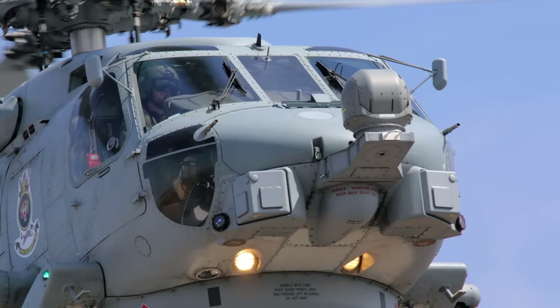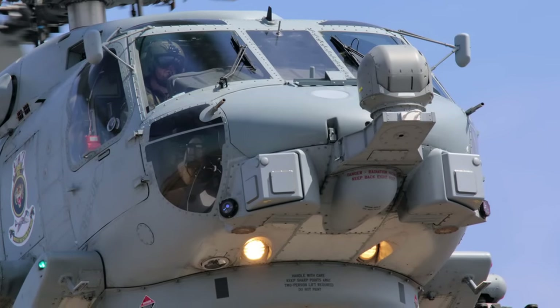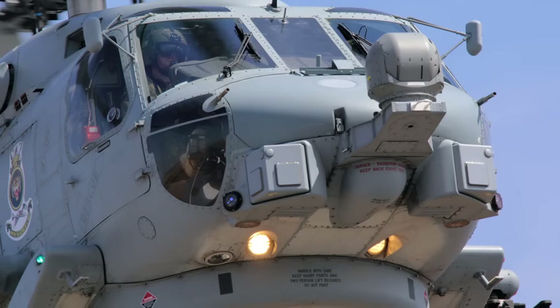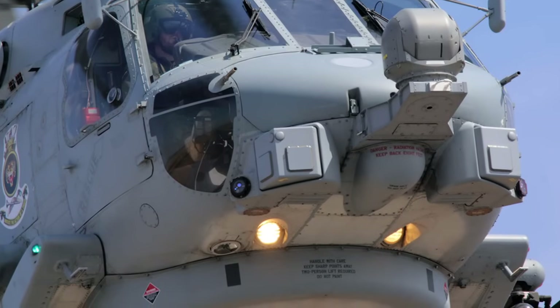The MH-60R's armament, combined with its advanced sensors and ongoing upgrades, ensures that the RAN can project power, deter threats, and maintain maritime security in a complex geopolitical environment.